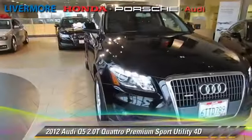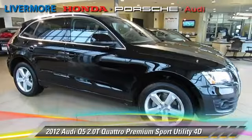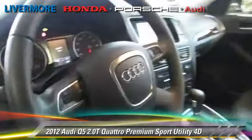Powered by a turbo 2.0-liter 4-cylinder engine with a 4-speed automatic transmission, this all-wheel-drive sport utility vehicle, with fewer than 20,000 miles on the odometer, is well-equipped.